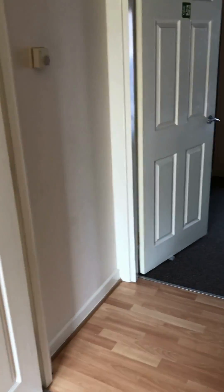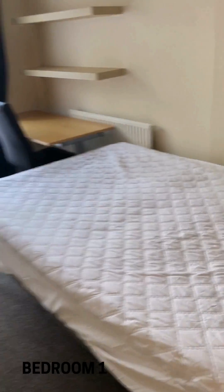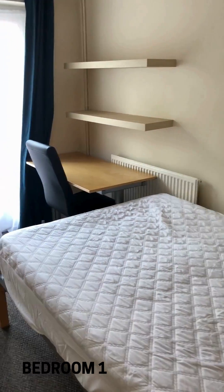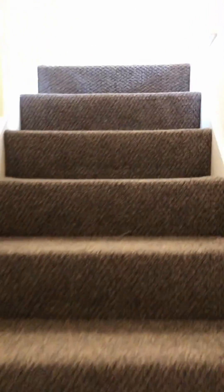We come across the hallway and we have one bedroom here on the ground floor, with a nice big bed, a desk, shelves, a large wardrobe, and a notice board on the door. Then we go upstairs and we've got a further three bedrooms up here.